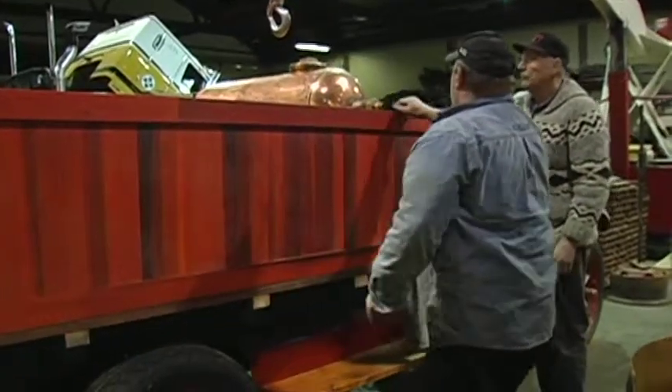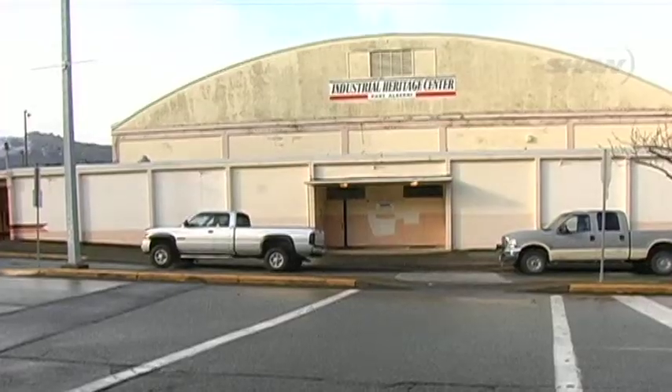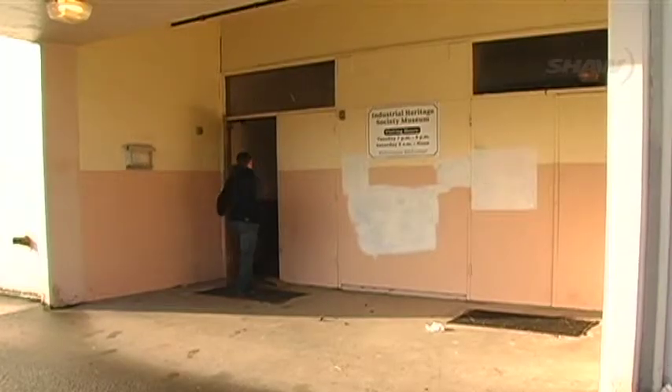The truck's progress can be seen at the Industrial Heritage Centre, which is open Tuesday evenings and Saturday mornings. From Port Alberni for Shaw TV, I'm Darren Evans.